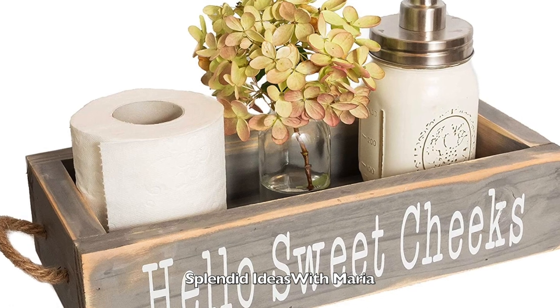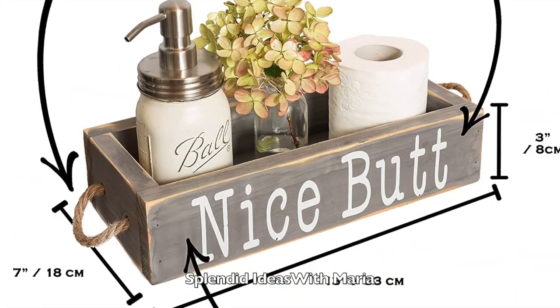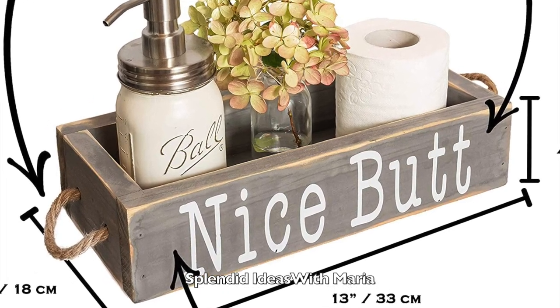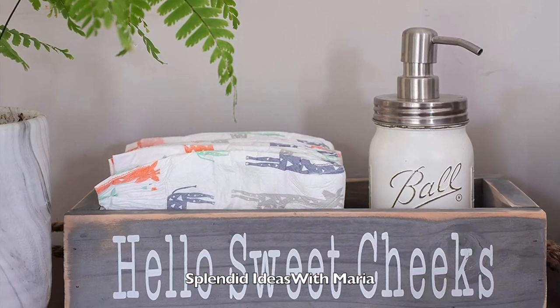Number twenty six is this two sided funny saying storage box. Your guests will love your super cute and funny box. This cute storage box is a funny way to brighten the day. It is made of 100% real solid wood.